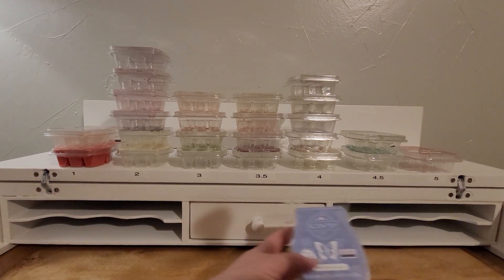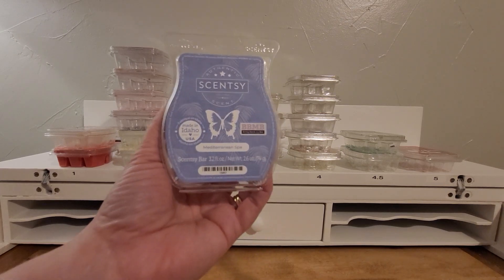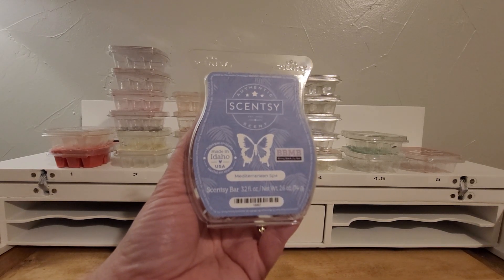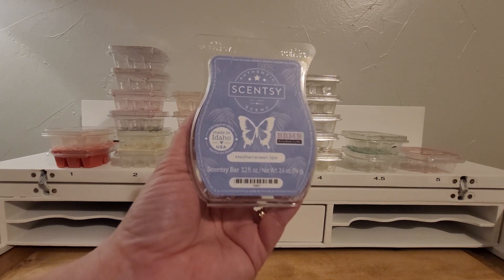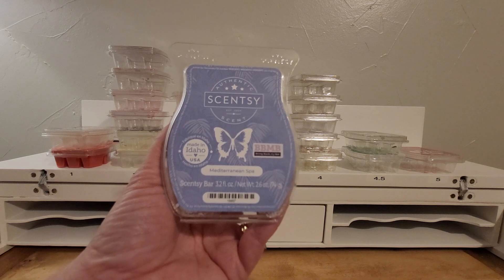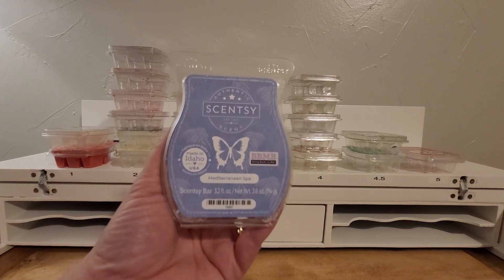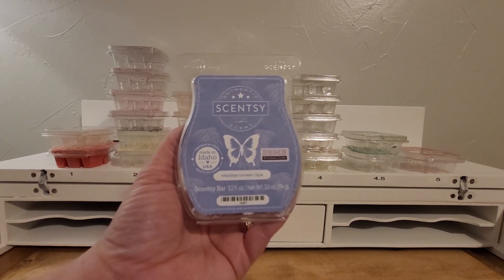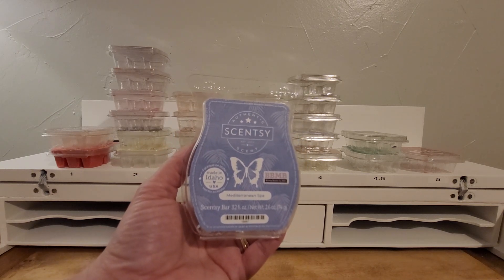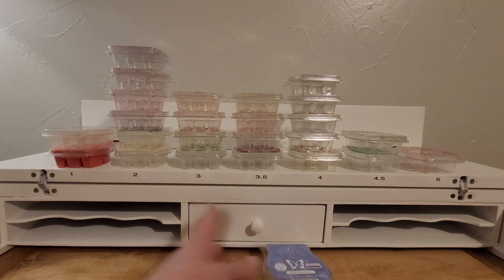That number five spot got two hits in this Bring Back My Bar round. Mediterranean Spa — I remember this from a long time ago that I really liked it then. I was excited when I saw it coming back and it did not disappoint. The smell is phenomenal. It's fresh, it's clean, it's got like a lemon or citrus type note in there — spa-like and a little aquatic, just relaxing and kind of comforting and clean at the same time. So good. I wish it were a little stronger, but maybe I wouldn't like it if it were.